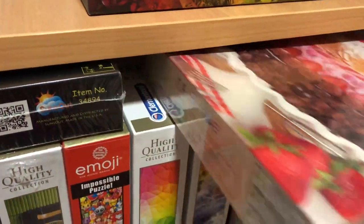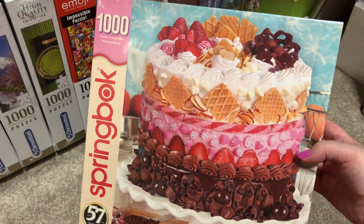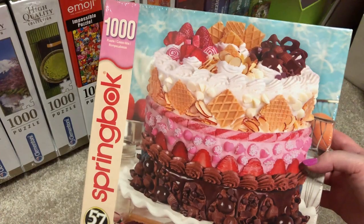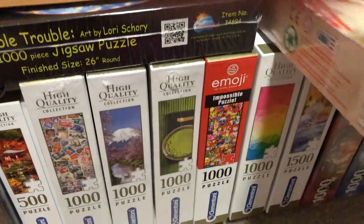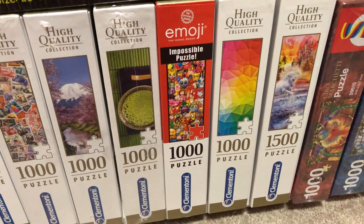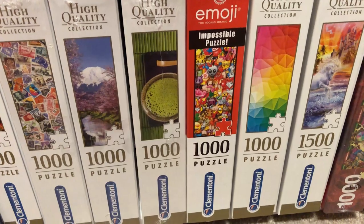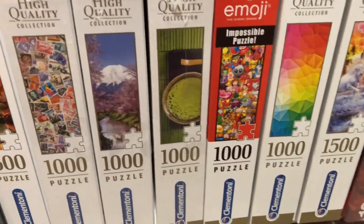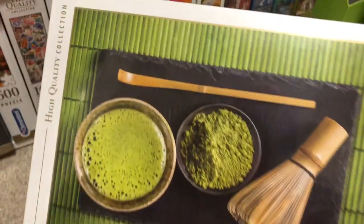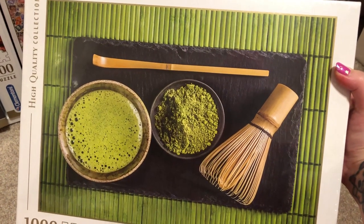And up here I've got a random Springbok one — I've never done any Springbok ones so I thought that would be fun. It's a pretty kitsch and tacky-looking 1980s cookbook-style cake image, a bit intense looking but nice and colourful and should be fun. And then I've got here most of my Clementoni collection: the unicorns, rainbow gradients, the emoji impossible puzzle — which was really hard and I never want to do again — and a couple of Japanese ones. The green one is like a Japanese matcha green tea theme — kind of a cool image but it might be quite difficult. I'm really into Japanese culture so this one really appealed to me.